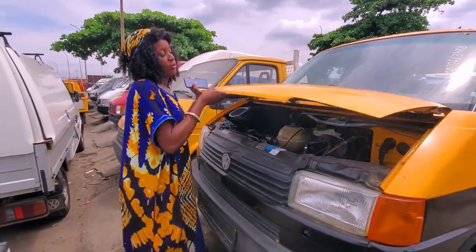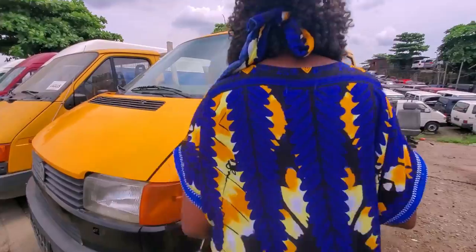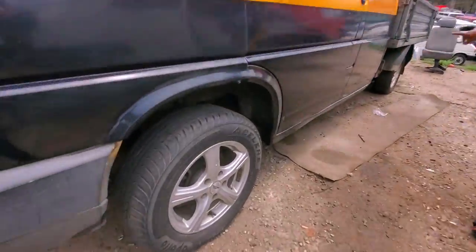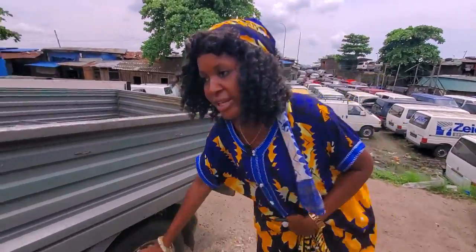We don't do conversion — this one is not conversion, this is normal hand. Look at the tires — it's four tires. Very strong tires.